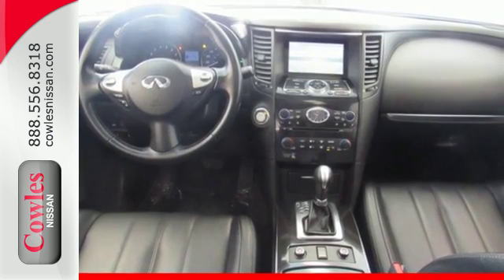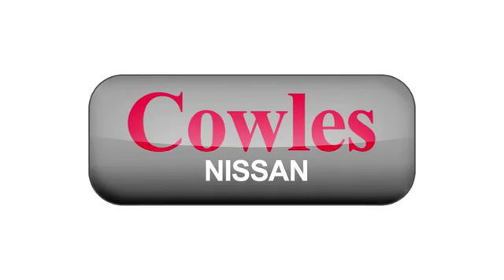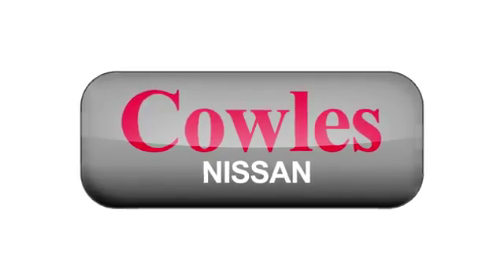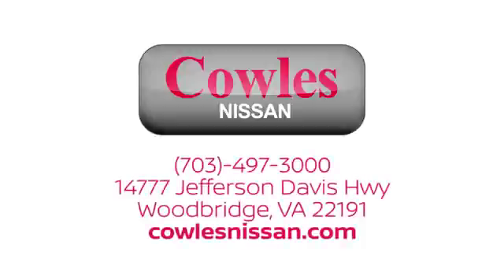Are you ready? Come in for a test drive today. You're not just a number at Kohl's Nissan — you're a family member. We work hard to make owning a new vehicle easy, fun and affordable. We're conveniently located at 14777 Jefferson Davis Highway in Woodbridge.